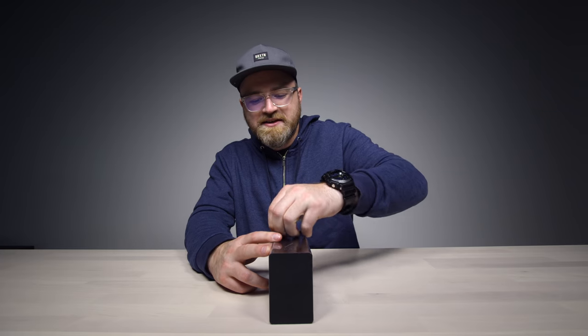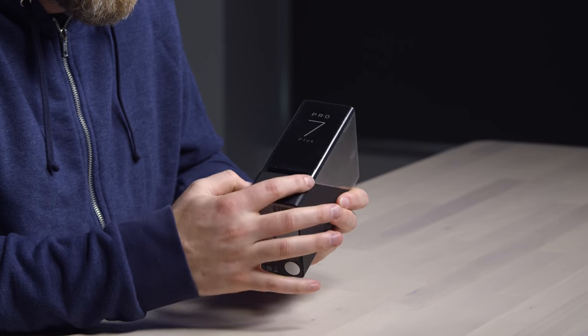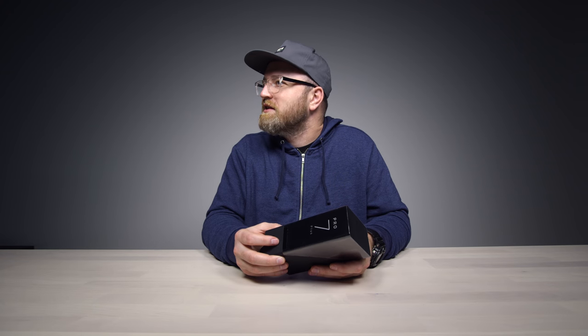Very serious seal breaking here. There you go — just open void. So they just know if it's been opened. But then again, how would you know because you don't see that on there. That's a very confusing sticker.